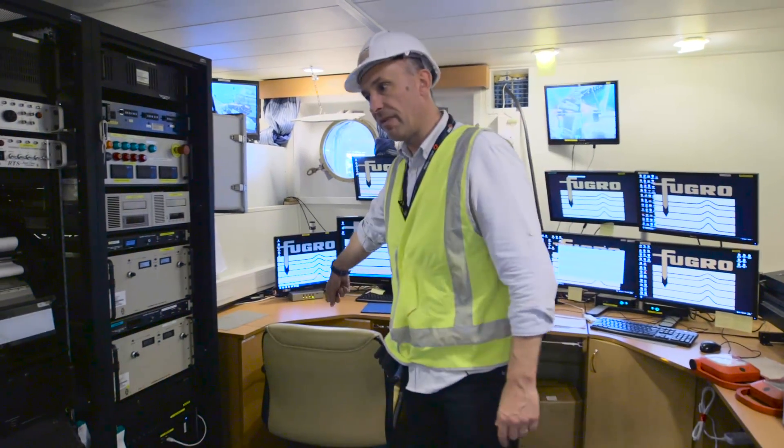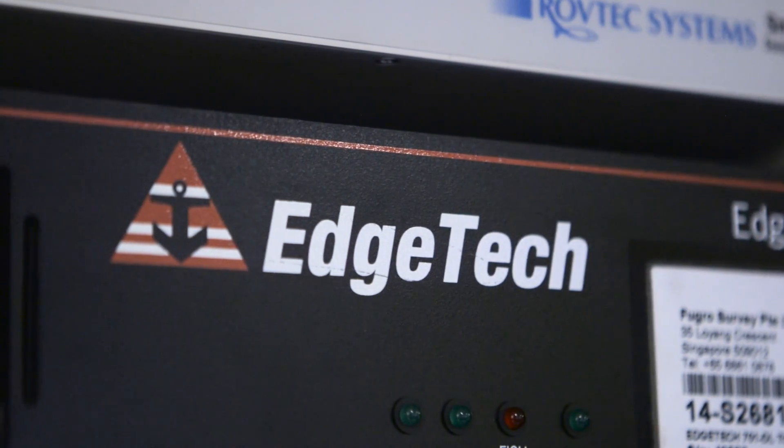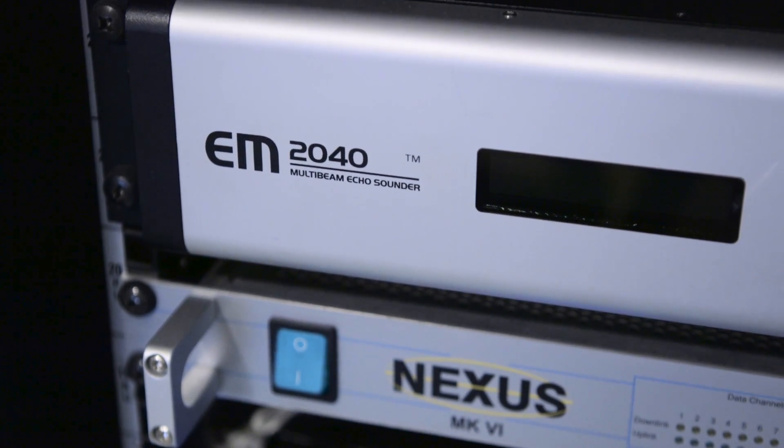This seat here will run the MXP70 right there. Once the data is logged, we've got the normal sonar data coming to the EdgeTech system — that's this one. We've also got the EM2040, which is the Kongsberg multi-beam system that looks underneath the deep tow.